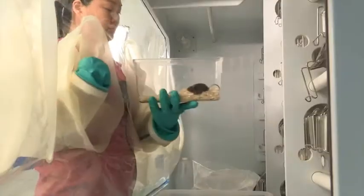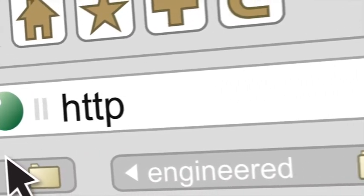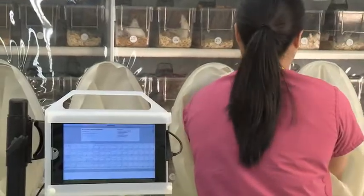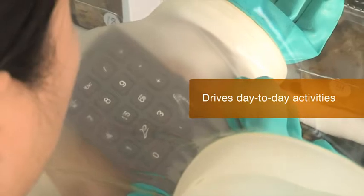Charles River is pleased to introduce our new Internet Colony Management System, or ICM. This real-time, web-based system sets a new standard for how genetically engineered colonies are managed. Capturing thousands of data points using tablet computers and RFID, ICM prioritizes tasks and drives day-to-day activities.